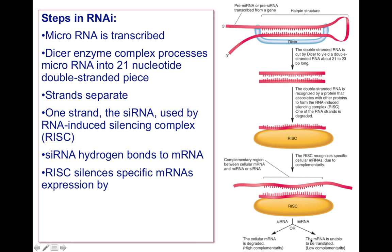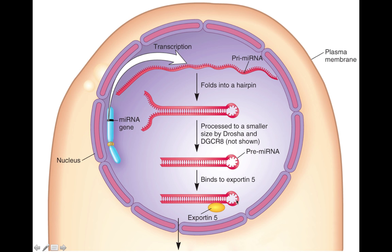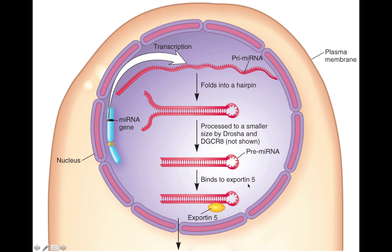Once these two RNAs bind, the RISC complex silences the messenger RNA, usually by degradation — the entire messenger RNA is just degraded. Sometimes translation can be blocked instead. So most often it's degradation of the target — that's what Andrew Fire and Craig Mello found. They found degradation of the target messenger RNA, but sometimes you can also get blocking of the start site of translation. In the nucleus, you get your pre-microRNA, processed by Drosha after transcription from the gene, and then in the cytoplasm it is processed by DICER and binds to the RISC complex, which then silences the messenger RNA by degradation.